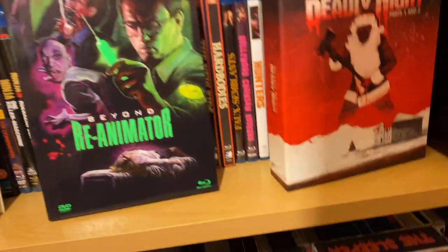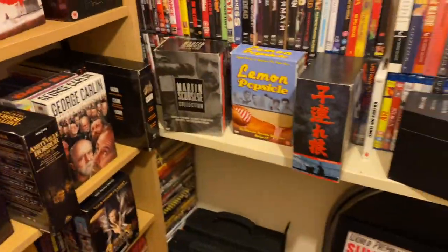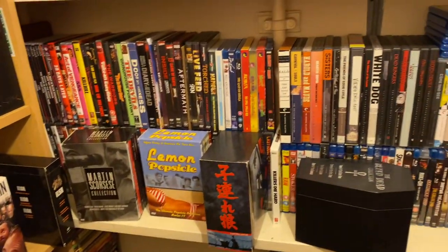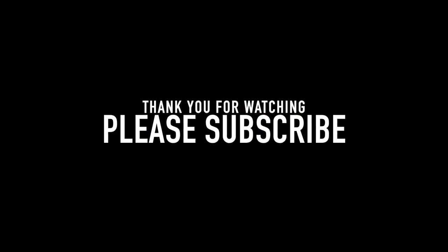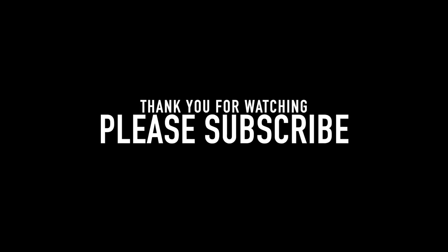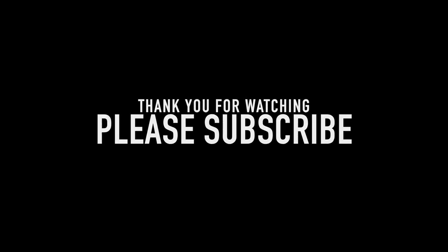So yes, that's that side. I'm going to put all these back up, and we'll see you in the next video.